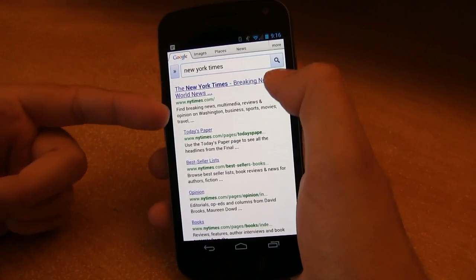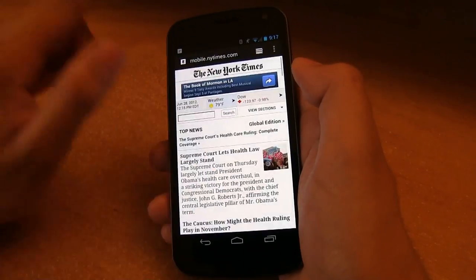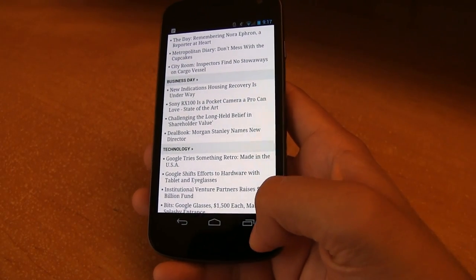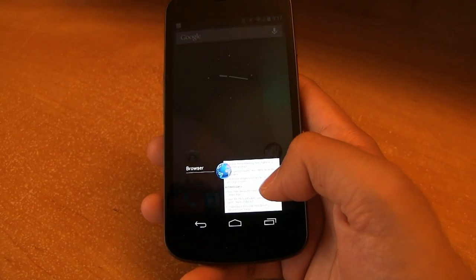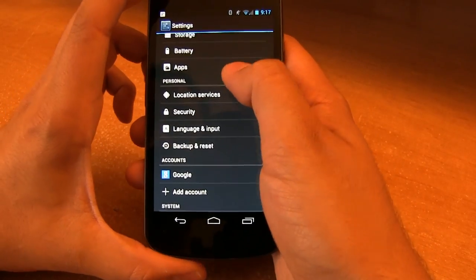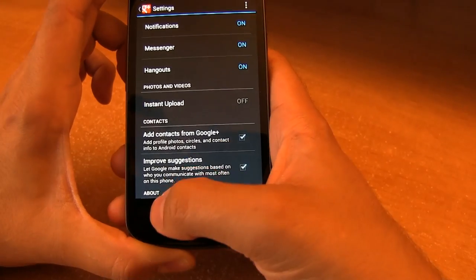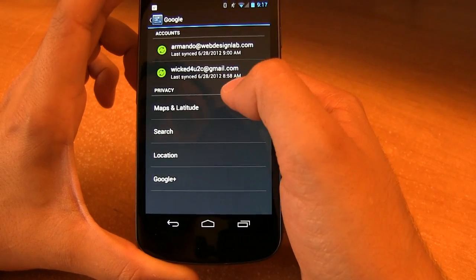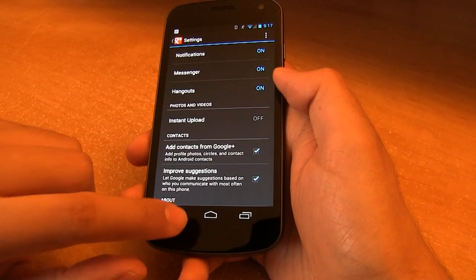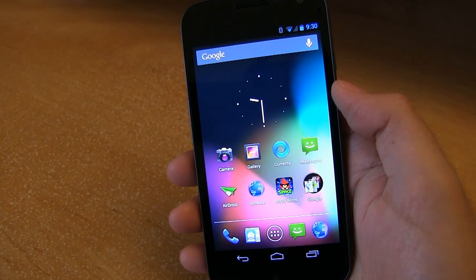Let me show you the New York Times. As you can see, I have not visited this site so it hasn't been pre-cached. It's going to take me to the mobile version, but once again very, very smooth. Another thing I've noticed with Jelly Bean is the transitions and the UI are a lot more polished. For example, if I click on home and then click on the browser again, watch how it automatically zooms in really nice. It just feels a lot more polished and gives it more of an expensive feel — I know that sounds weird. Google's Android system just keeps getting smarter and smarter.